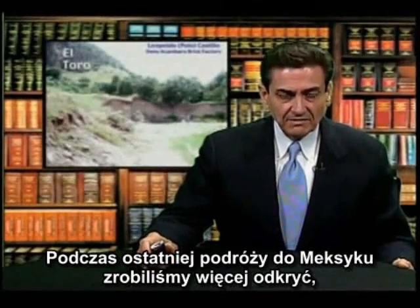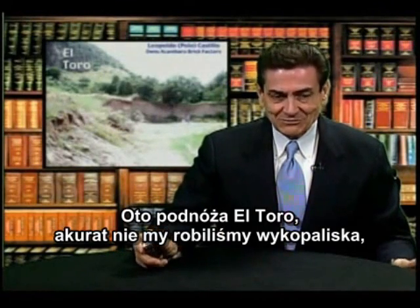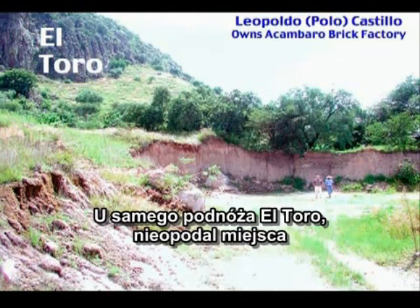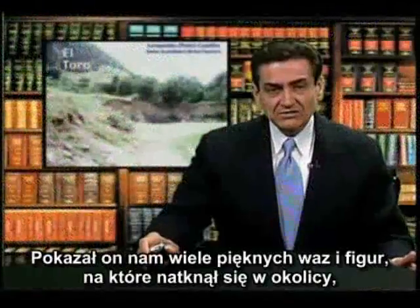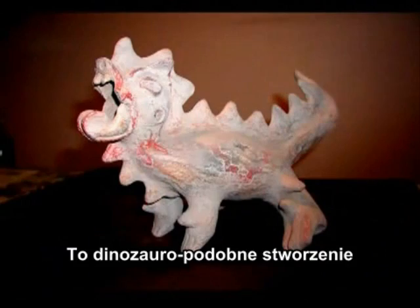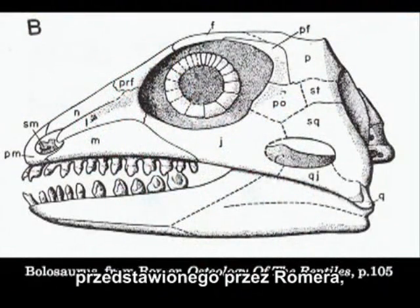On a recent trip to Mexico, we made additional discoveries at the foot of El Toro. We didn't do the digging — this was done by an individual digging clay for bricks. He has his own brick factory and permits to take clay from that area, not far from where Uelsrud had done his excavations. He showed us a number of beautiful vases and figures from the area. One of them was extremely interesting — a dinosaurian-type creature very similar to the Boulosaurus, depicted by Romer.